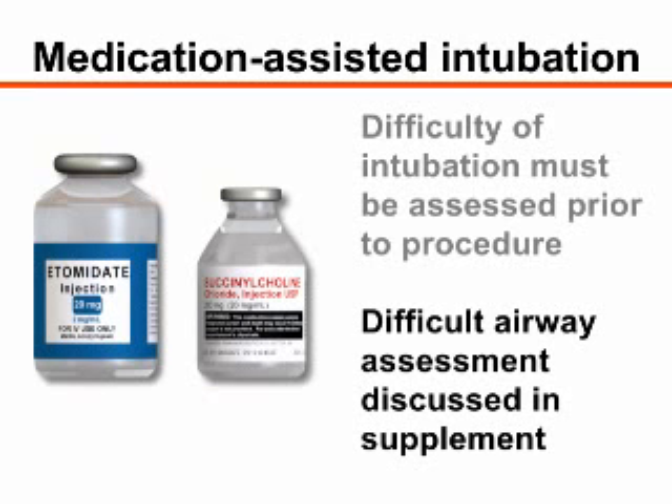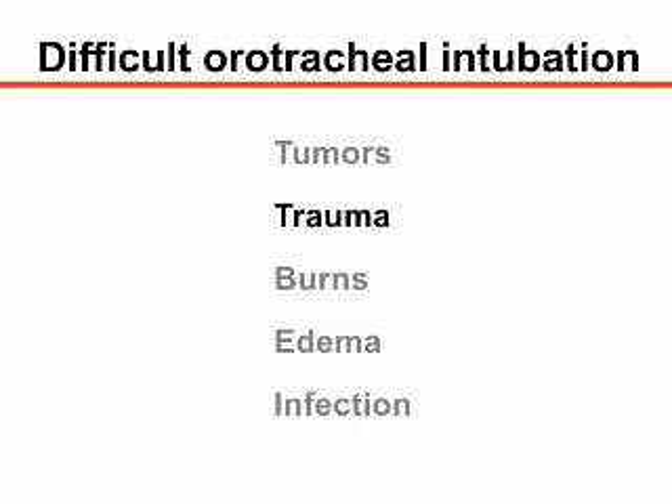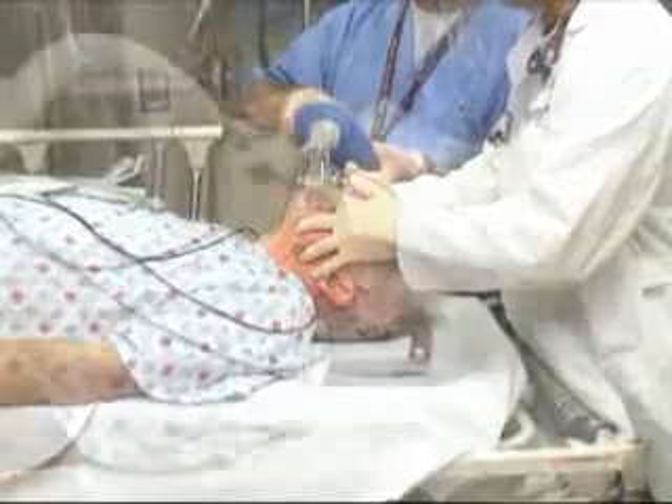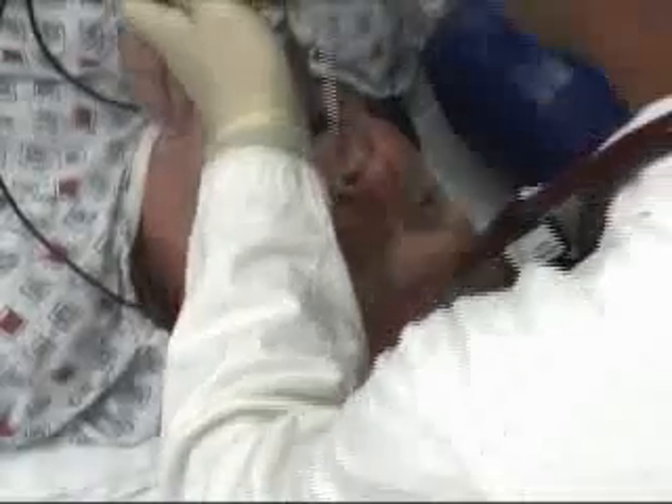This assessment is discussed in more detail in the accompanying written supplement. The presence of tumors, trauma, burns, edema, or infection of the pharyngeal or laryngeal soft tissues may distort airway anatomy, leading to difficult orotracheal intubation. When faced with a potentially difficult airway, consulting with an experienced intubator and preparing to use an alternative intubation technique are recommended.